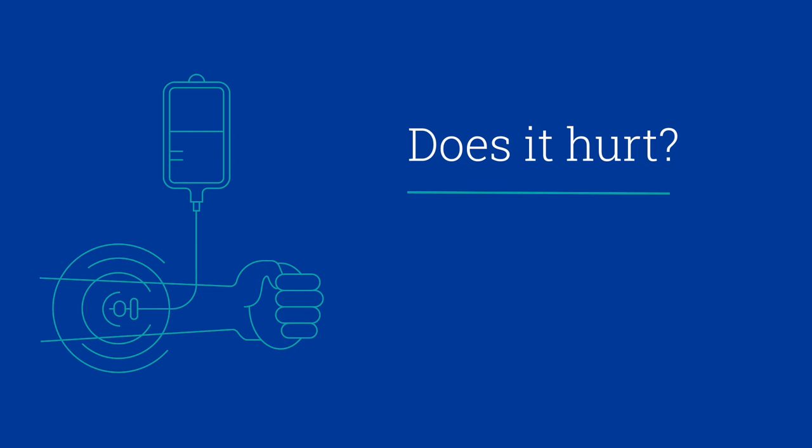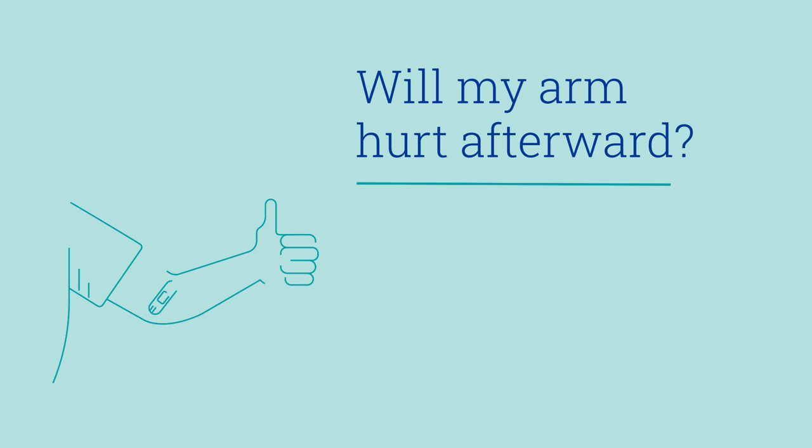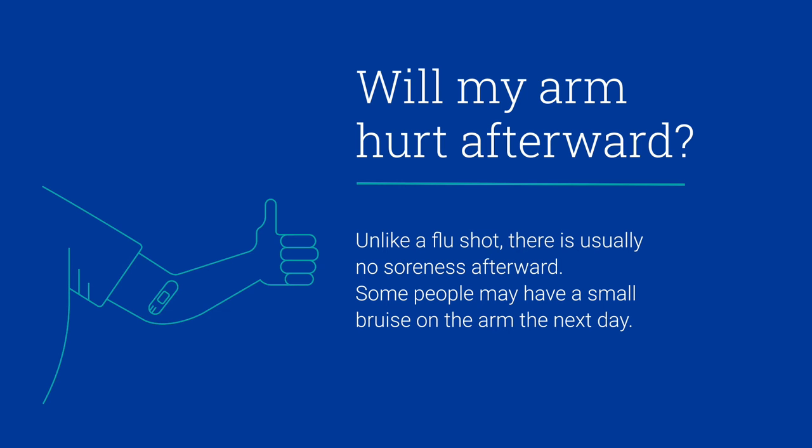Does it hurt? Most people tell us it doesn't hurt and that when it's over they can't believe how easy it was. Will my arm hurt afterward? Unlike a flu shot, there's usually no soreness afterward. Some people may have a small bruise on the arm the next day.